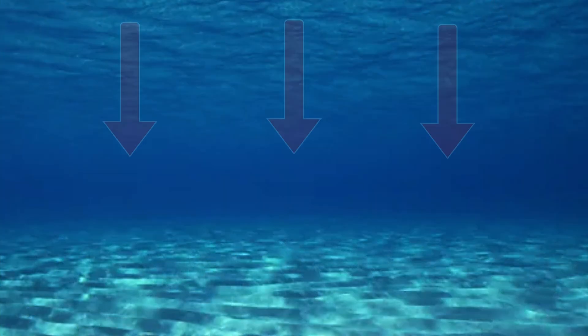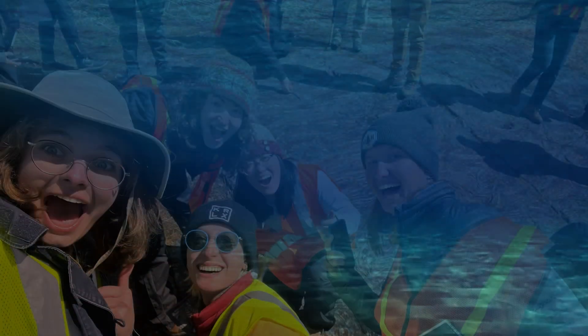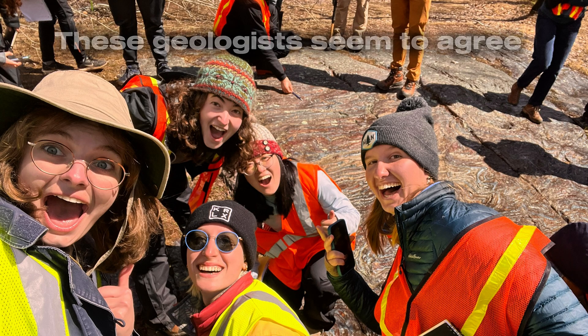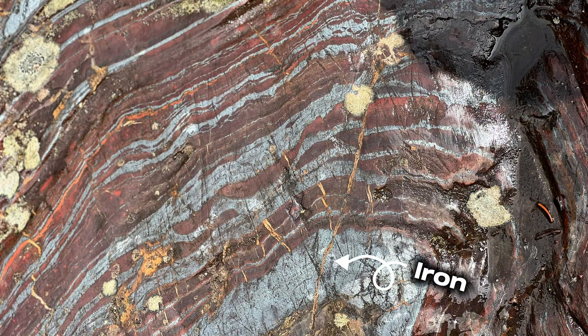After oxidation, the iron would sink to the seafloor and precipitate into layers that we see as iron banding today. Even to this day, research efforts since 1968 have only continued to find evidence supporting this hypothesis. Strangely, the red in these BIFs isn't actually the oxidized iron itself — the iron is the darker bands in between, while the red is actually red chert.